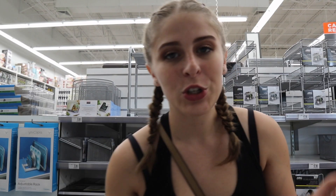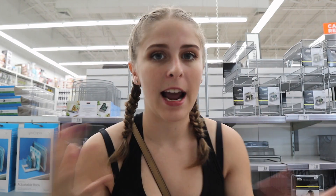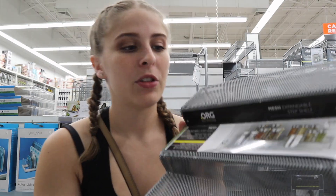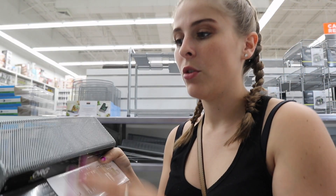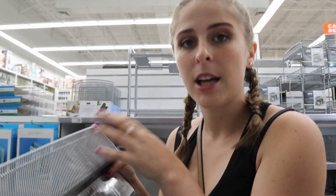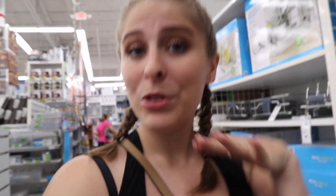We're jumping right in — first store is Bed Bath & Beyond. As soon as you walk in there's a kitchen area, but I'm going to show you how to use different items in your dorm room. For example, there's a shelf that's supposed to be a spice rack, but you can put this on your desk and use little cups on top to hold pencils, pens, and have a layered desk organizer. Also, shelf liners — usually used in kitchens — can go in your dorm drawers, because you don't know who had those drawers before you.